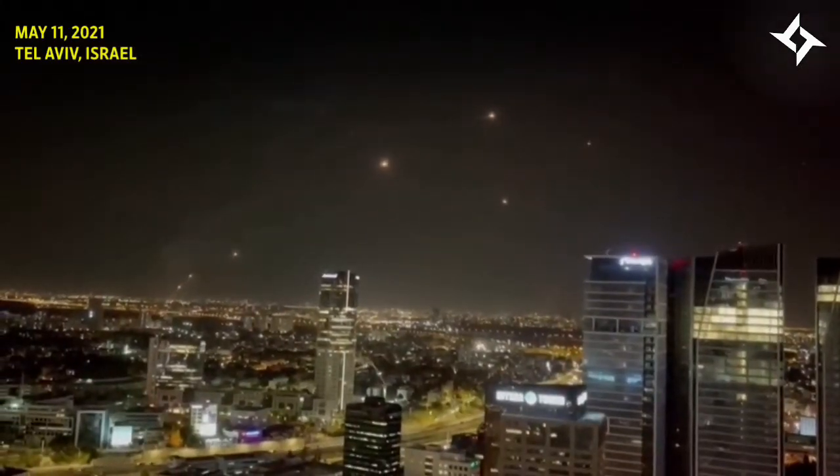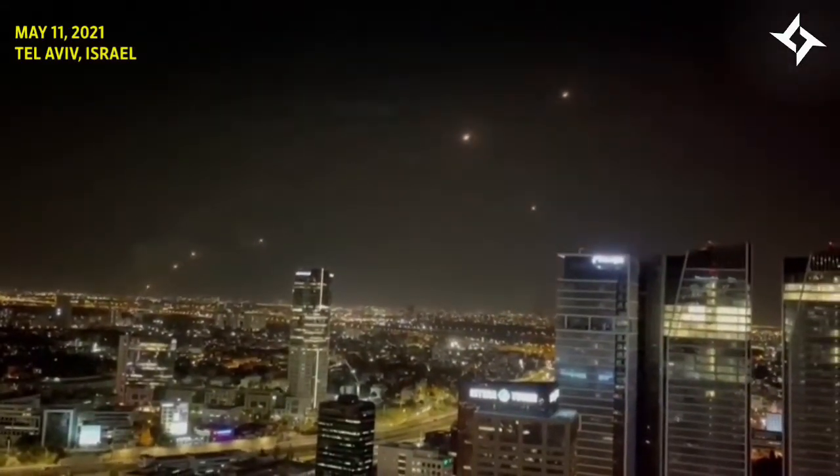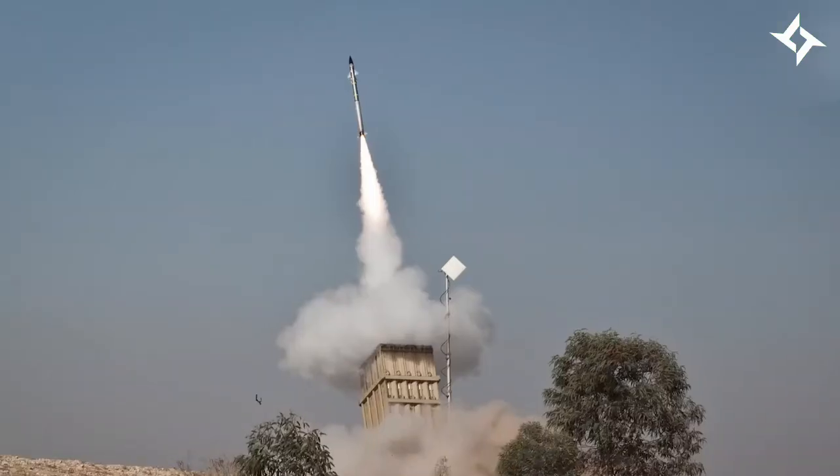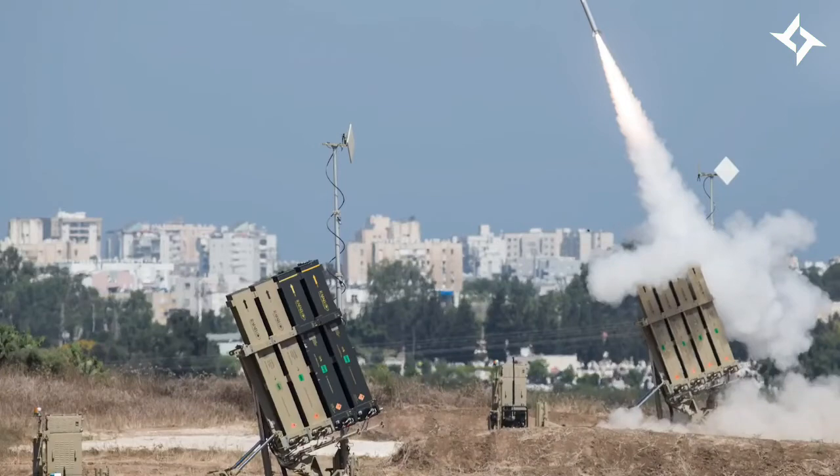In early 2021, we all saw Israel's conflict with Palestine — missiles were streaming across the sky and exploding mid-air. These were missiles from Israel's Iron Dome missile defense system, a land-based system that intercepts and destroys short-range rockets and mortars.